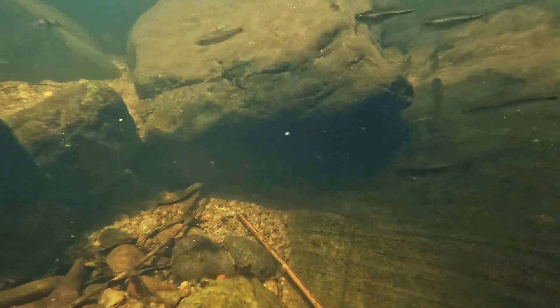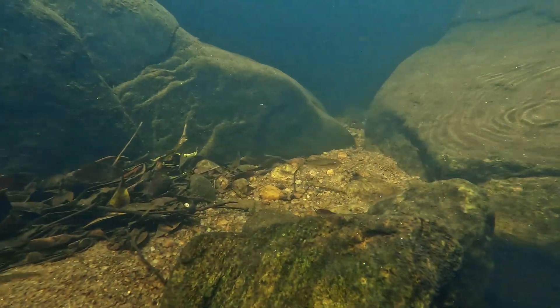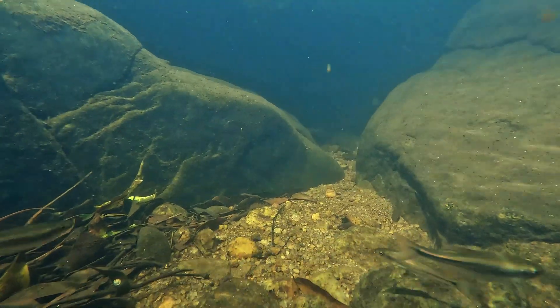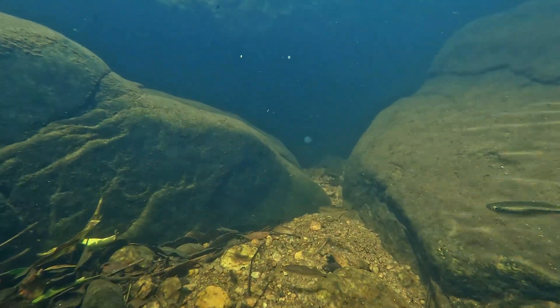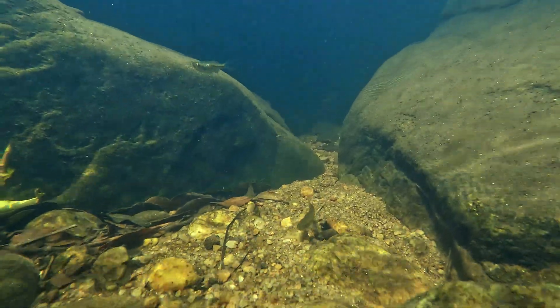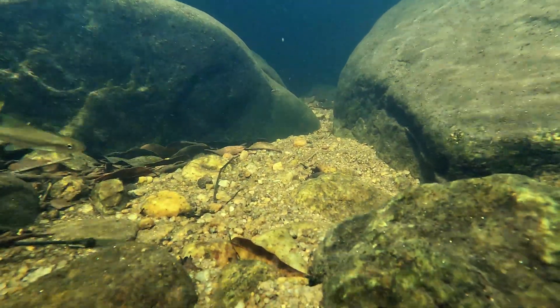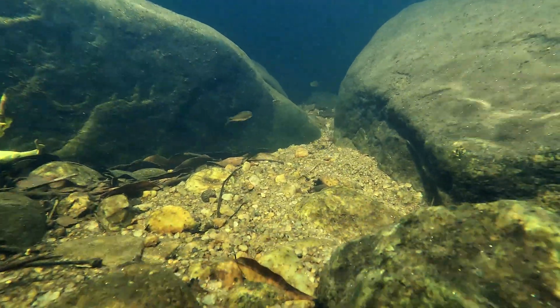It is a small-sized cyprinid fish, reaching a maximum length of about 20 centimeters. It has an elongated body and a flattened head that resembles a snake's. It has thick lips and two pairs of barbels, those whisker-like things near the mouth. Its top fin is short and in the middle of its back, while the bottom fin is long. The tail fin is forked.